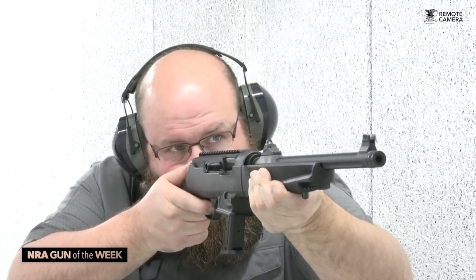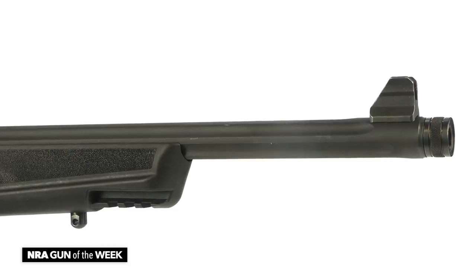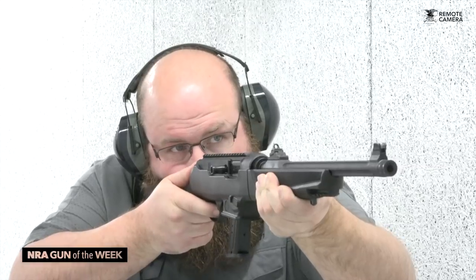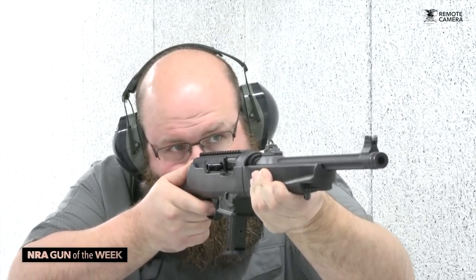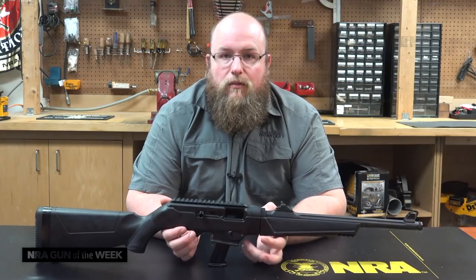Shooting 9mm cartridges from this system is very enjoyable, and it functioned flawlessly throughout our testing. Another interesting thing to note is the 16.31-inch barrel and the velocity spike it generates. In our testing, we saw some loads break the 2,000 feet-per-second threshold, which is quite impressive for 9mm Luger.